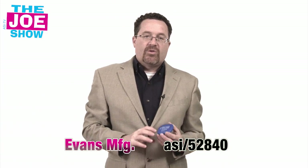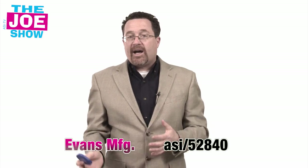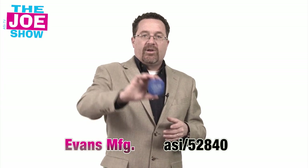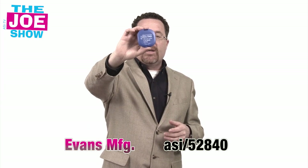Young girls going to cosmetology school — this would be a great thing to give out at a college fair. They might not be looking at traditional schools; they want to learn how to cut hair and apply makeup, so you can entice them to apply there by giving this out.